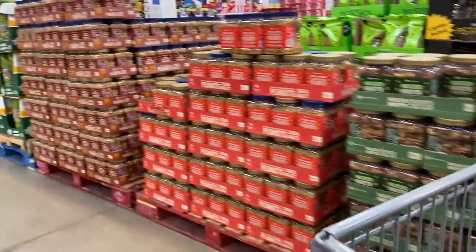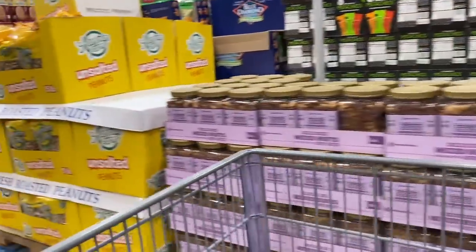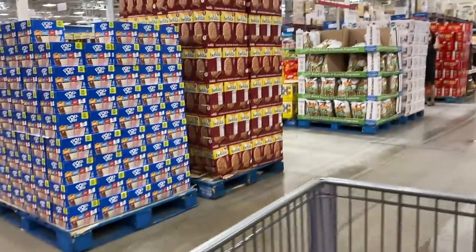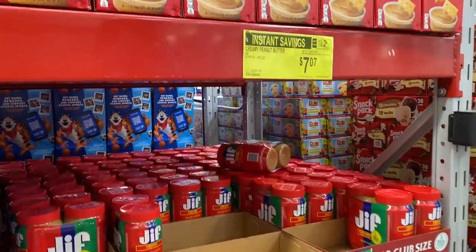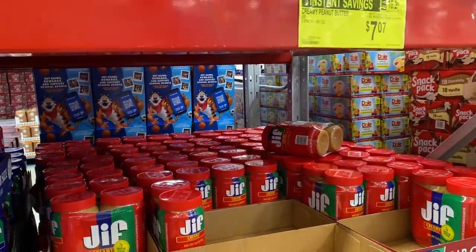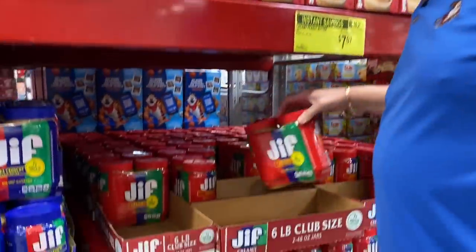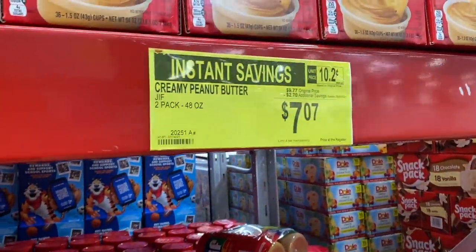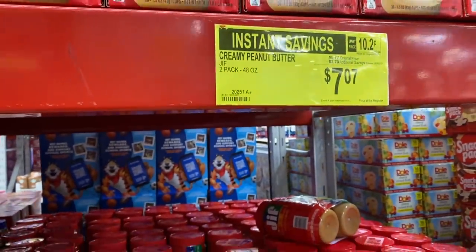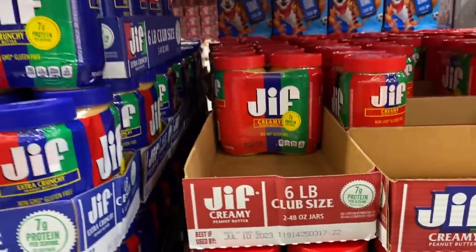I thought peanut butter was on sale here too, right? Yes — Jif peanut butter was on sale. I think it was $2.70 off. I'm out of peanut butter. I was going to get peanut butter at Kroger, and you said no because it's on sale here. We actually did a poll a few videos ago about Jif, Peter Pan, or Skippy — and choosy mothers choose Jif. $9.77 normally, $2.70 off, so $7.07 for these two big jars of peanut butter. Good until July 23rd, 2023 — so this will last for quite a while.